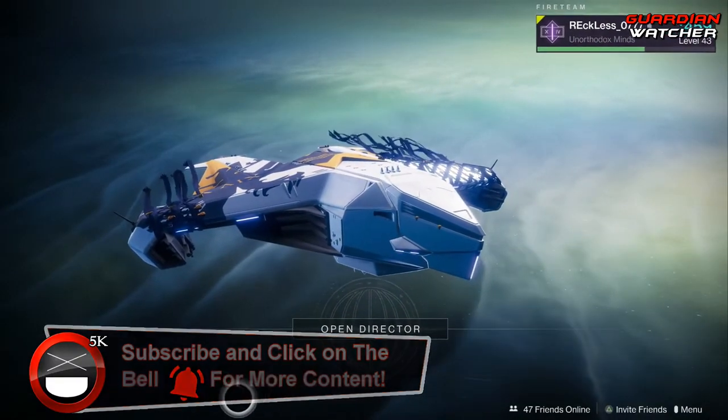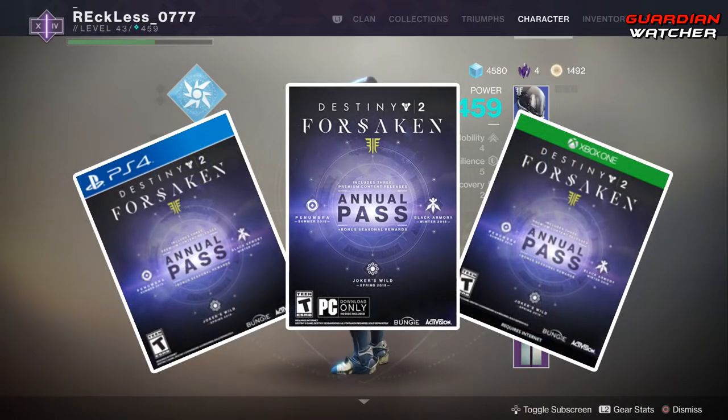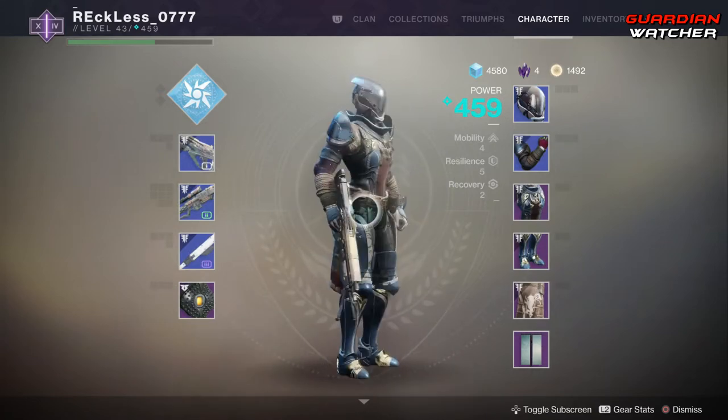It is week 72 of Xur, but before we get into the video, if you haven't already entered into the Destiny 2 Forsaken annual pass giveaway for February 2019, then click on our link in the description box below for your chance to win.